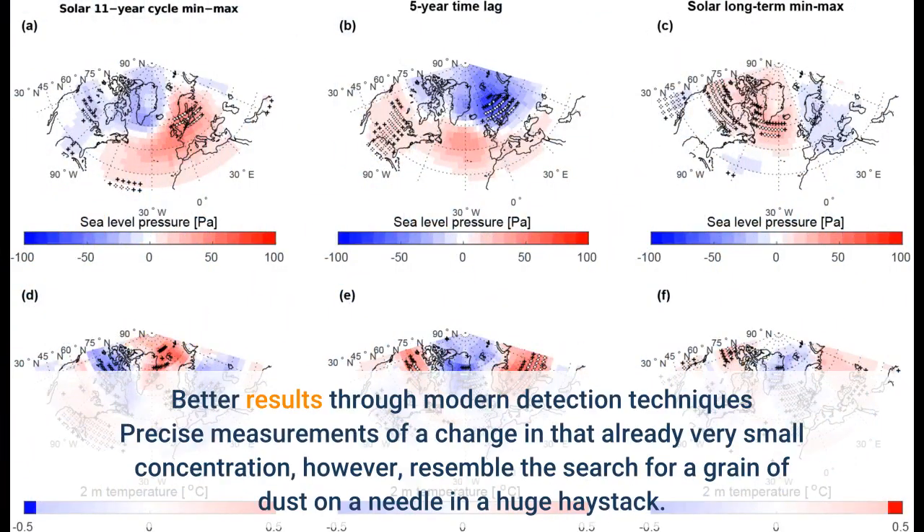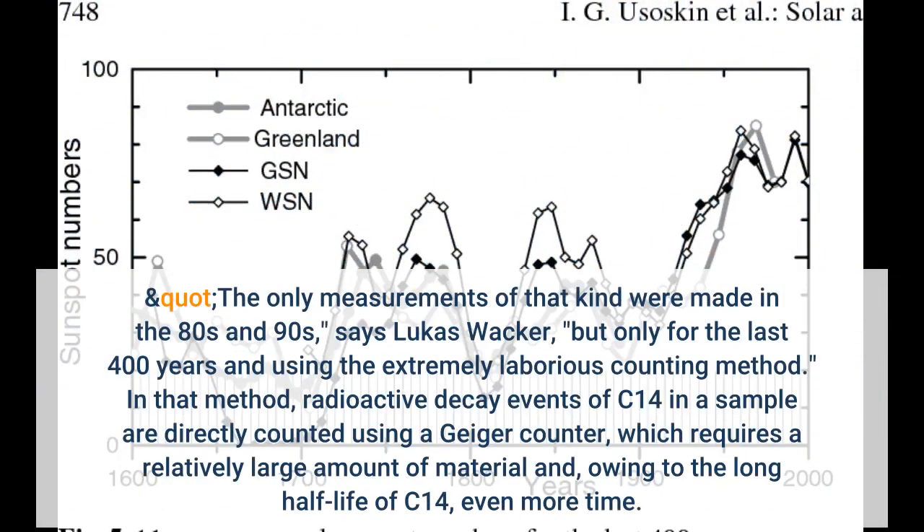Precise measurements of a change in that already very small concentration, however, resemble the search for a grain of dust on a needle in a huge haystack. The only measurements of that kind were made in the 80s and 90s, says Lukas Wacker, but only for the last 400 years and using the extremely laborious counting method. In that method, radioactive decay events of C-14 in a sample are directly counted using a Geiger counter.